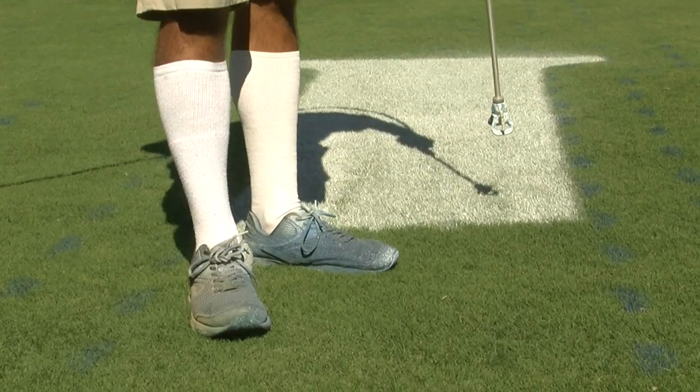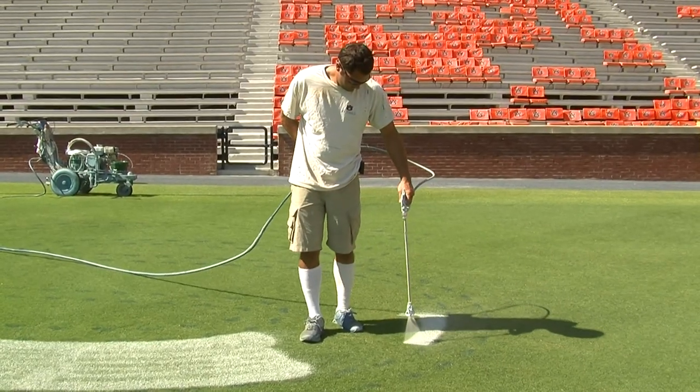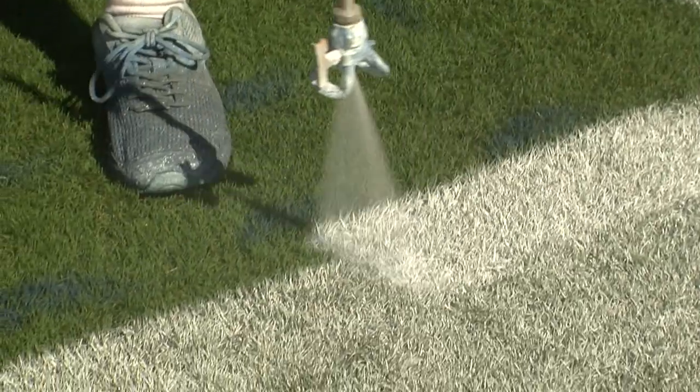We want our student athletes playing on the best fields in the nation, so we take a lot of pride in making sure we do everything we can to get those fields ready for the next game. A lot of us are Auburn grads, so that gives us a little extra pride in maintaining athletic fields for our alma mater.